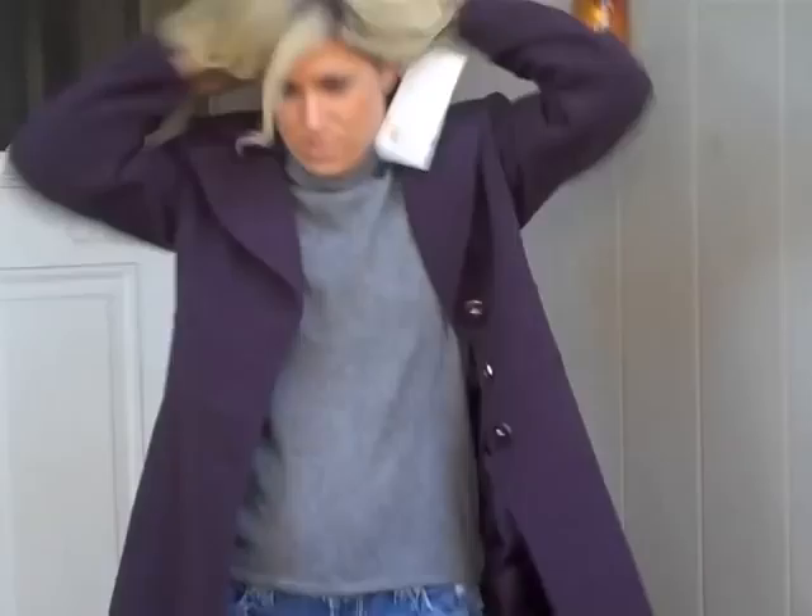Look at this jacket. Every woman needs a really dressy coat for the fall and winter, and to really amp it up a notch, just grab a beautiful color.